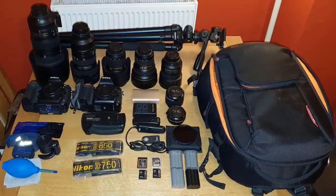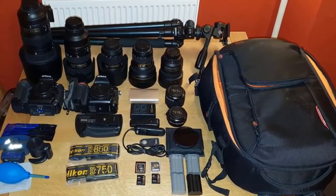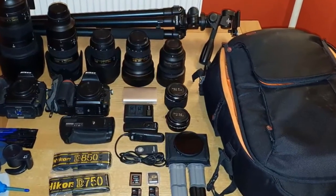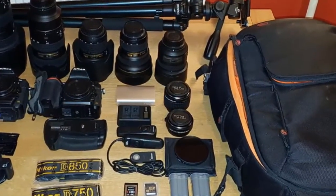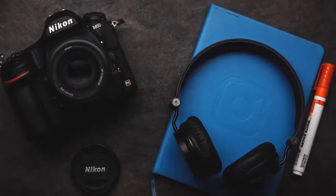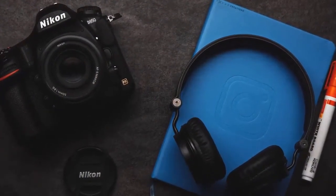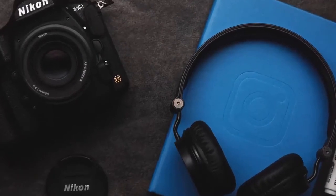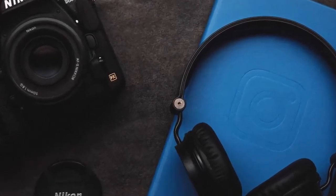Using interval timer mode, the D850 allows you to render jaw-dropping 8K time-lapse movies by shooting sequences of up to 9,999 full-size stills in silent live view mode — capturing over 8K size images with exquisite detail for time-lapse movie creation.